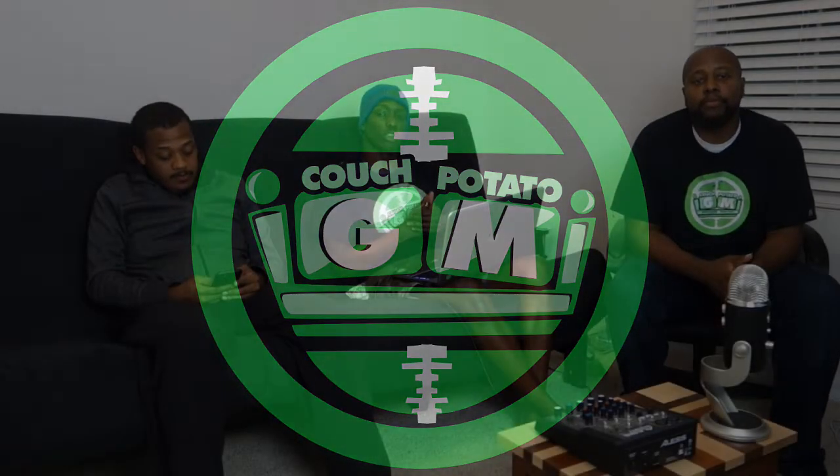CouchPotatoGM.com is the website. CouchPotato General Manager is the YouTube channel. You know it because you're on it. Go ahead, stop what you're doing, hit that subscribe button. I'm not going to tell you to like it because you haven't heard anything yet, but I think you will. So just be ready to like it.